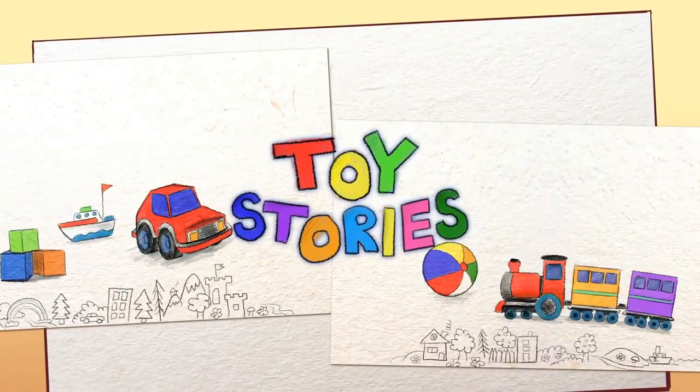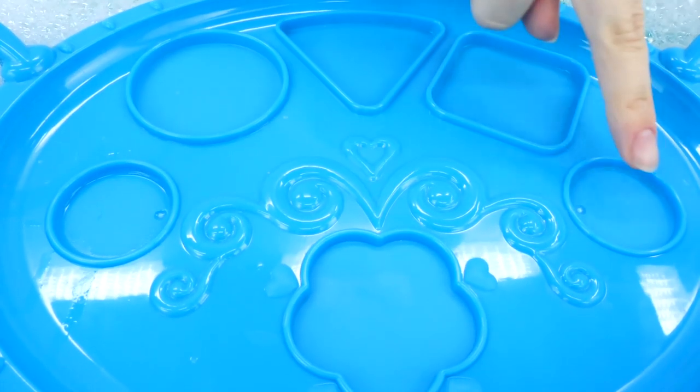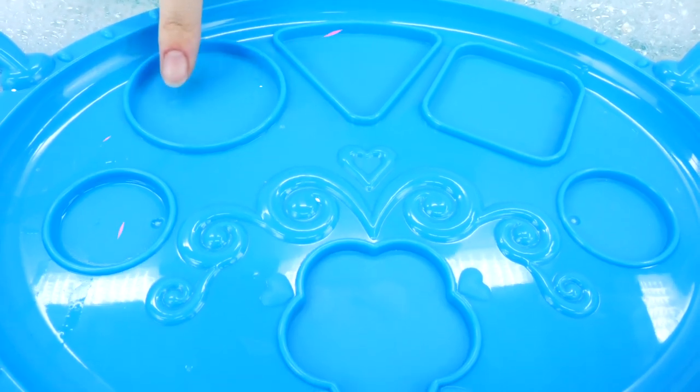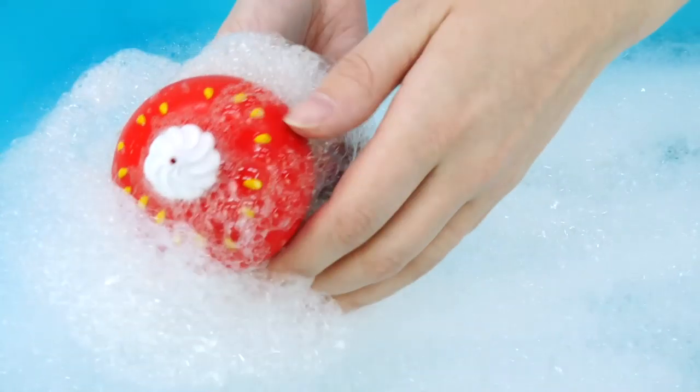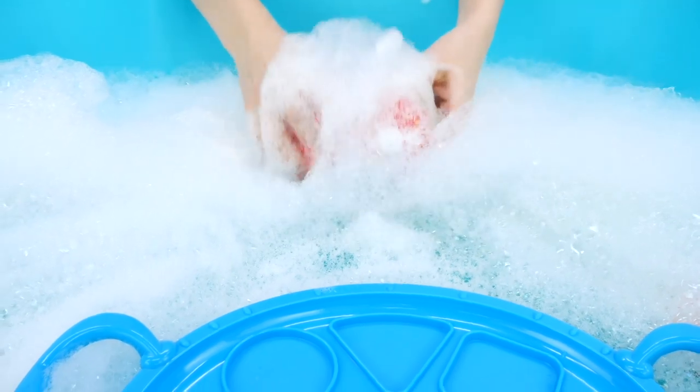Toy Story. Look! This pool has foam. And this is a tray. Hey! What's that? Let's wash it and see.